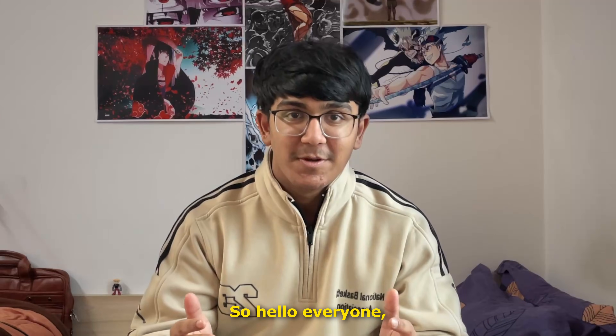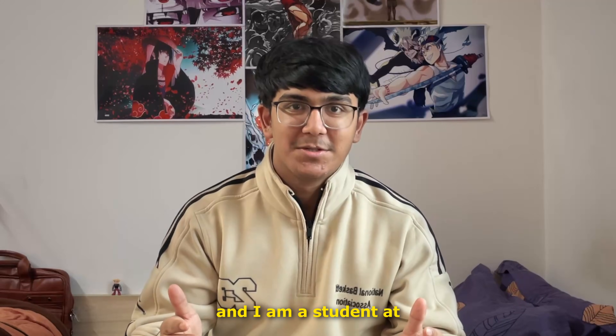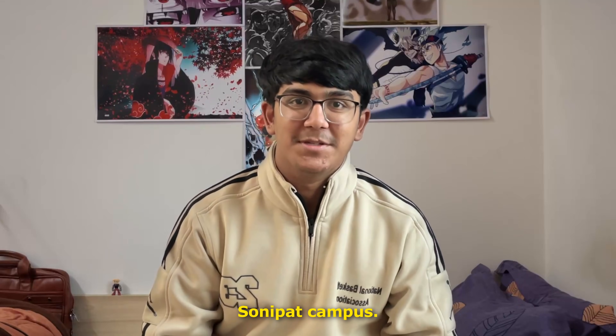Is it worth spending your 24 lakhs of hard-earned money in Newton School of Technology? Hello everyone, my name is Ishan and I am a student at Newton School of Technology's Swanipath campus.